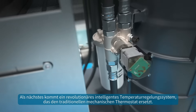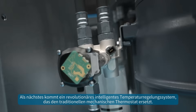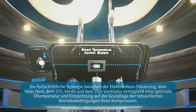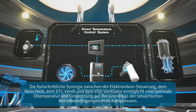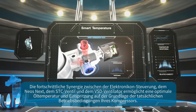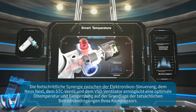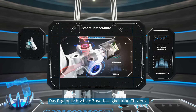Next up, a revolutionary smart temperature control system to replace the traditional mechanical thermostat. The advanced synergy between the electronicon controller, the NEO's next, the STC valve, and the VSD fan allows for optimal oil temperature and injection based on your compressor's actual running conditions. The result? Superior reliability and efficiency.